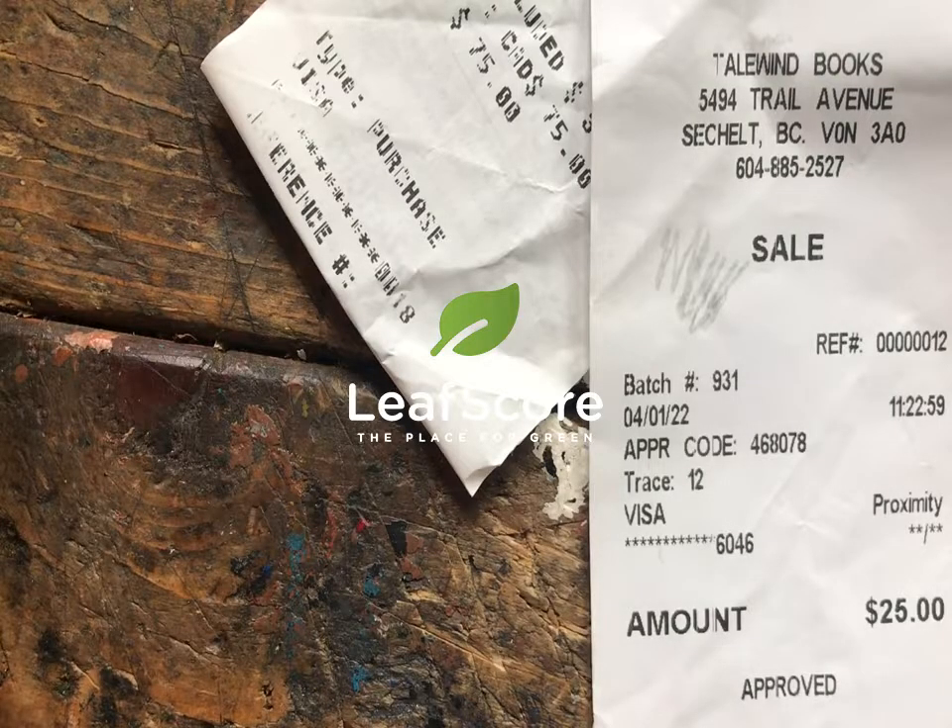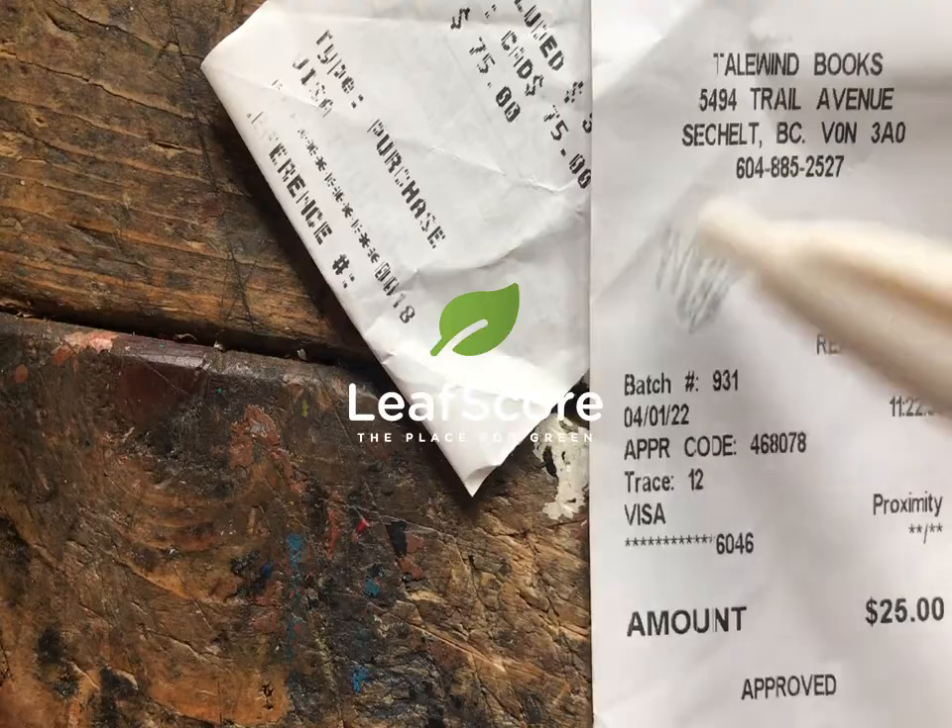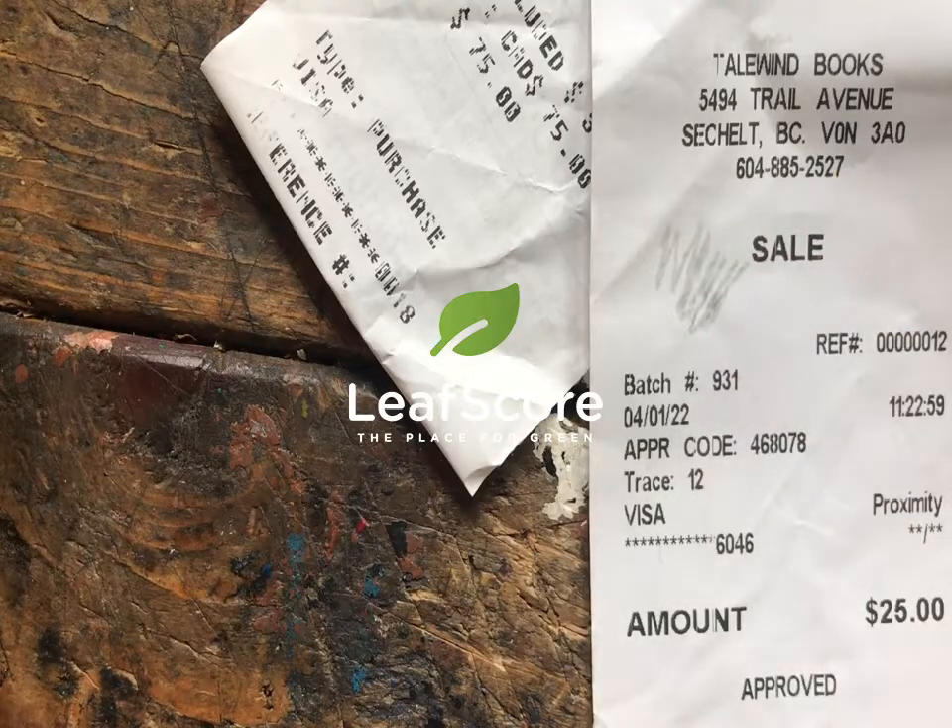For receipts that don't have BPA, you won't get this ink residue on here.